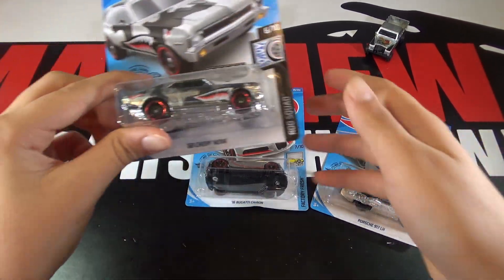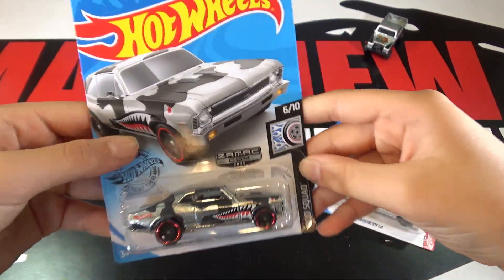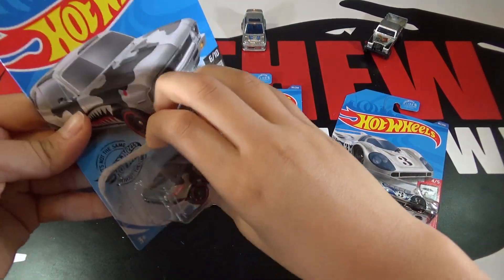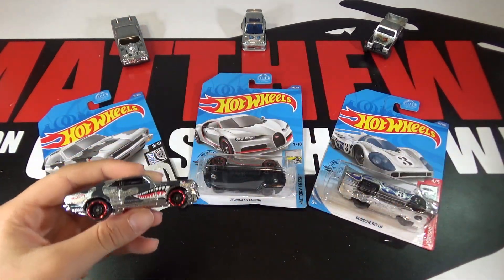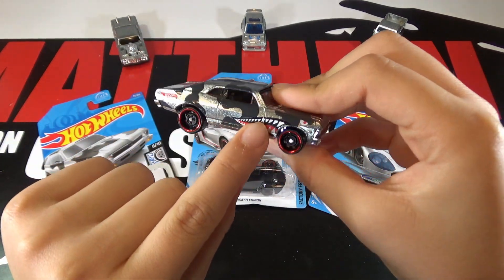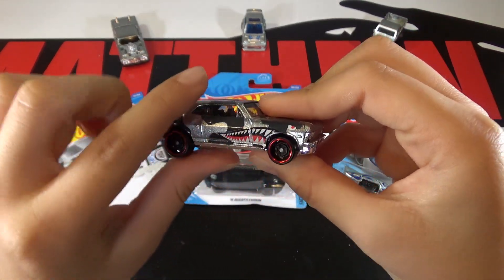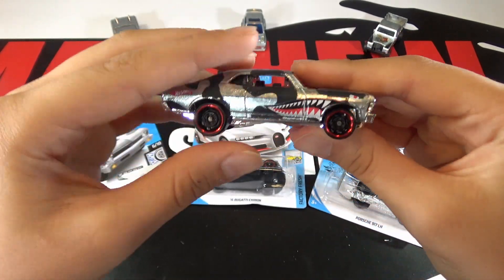So the first car is the 68 Chevy Nova. You can see the camo, then the flying tigers on the side right here, and the eye, and the red lines on the wheels, and Hot Wheels.